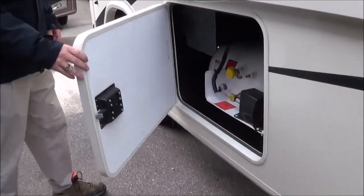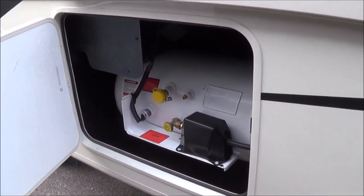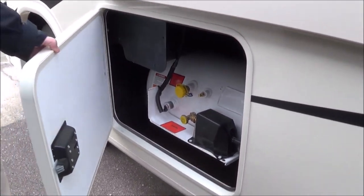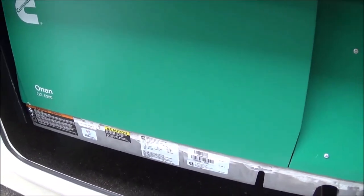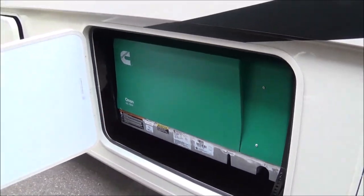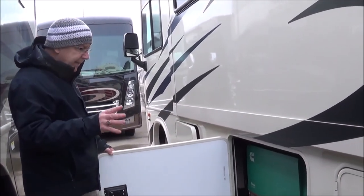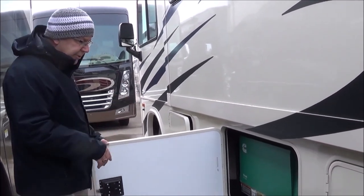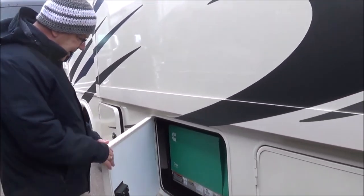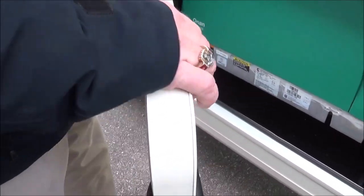New for 2020, you have the slam-latch baggage doors. Here's where you have your LP, which will run your furnace, your cooktop, and your water heater. Here we have the awning and the 5,500-watt generator. This coach does have 50-amp service because you have two air conditioners. The generator can run everything inside the coach as long as you've got above about an eighth of a tank. And just take some time and feel these doors — how thick they are. They're insulated doors, and with the slam-latch you get a nice, solid close.